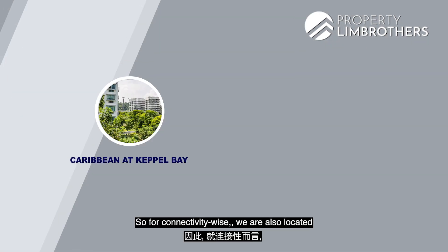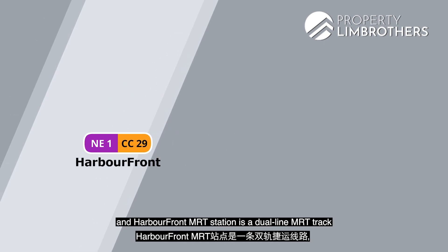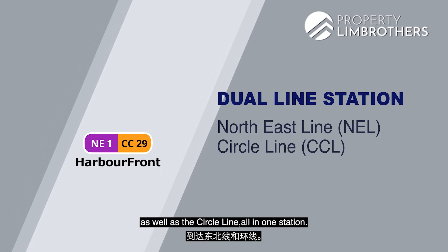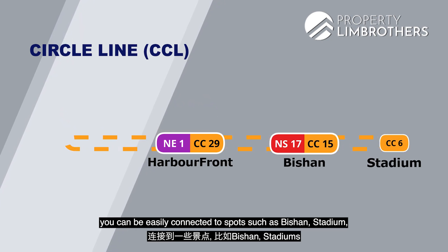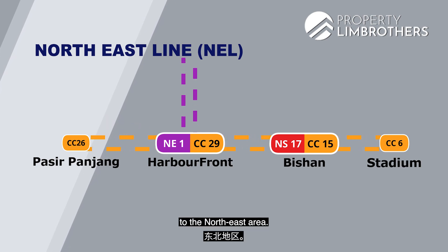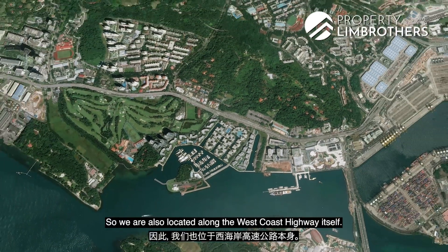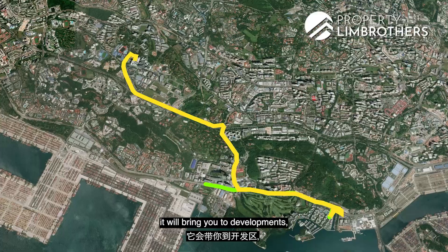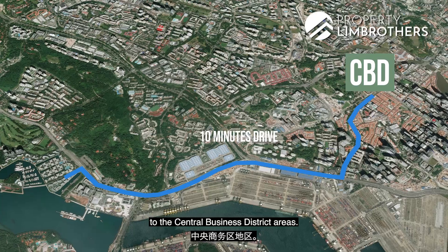For connectivity, the development is right beside HarbourFront MRT station, a dual-line station serving both the North East Line and Circle Line. The Circle Line connects you to Bishan, the stadiums and Pasir Panjang, while the North East Line takes you to Outram Park, Chinatown and Punggol. We are also located along the West Coast Highway — driving left brings you to One-North and NUS, while a short 10-minute drive to the right takes you to the central business district.